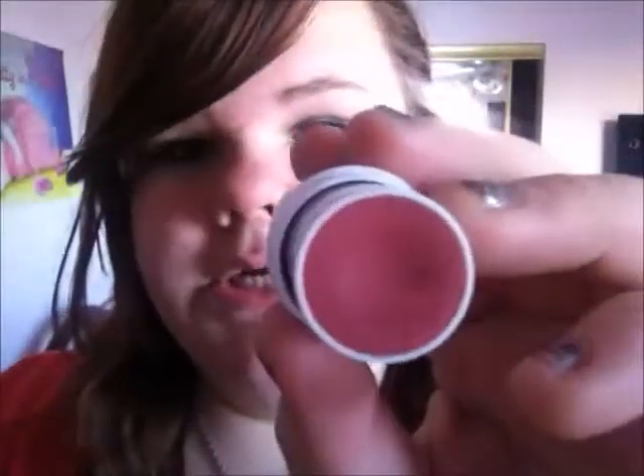The next thing I got is this ELF all over color stick, and this is in Pink Lemonade. I figured I could use this for like your cheek color, you could use it for your lips if you wanted to, you could use it on your eyes — lips, face, you could use it anywhere. I'll probably be using it as cheeks once I get my acne cleared up, but for now I'm probably using it on my lips. It's a really pretty color, I really do like it.